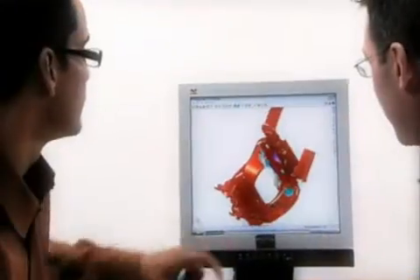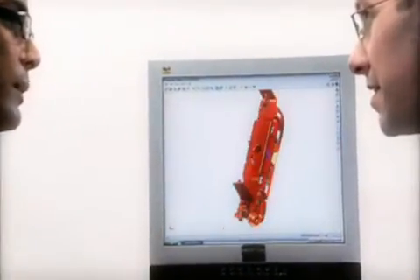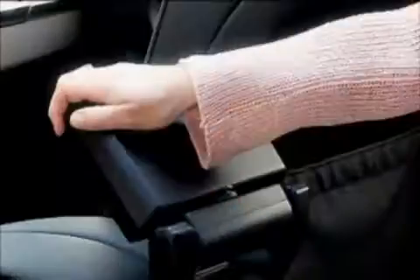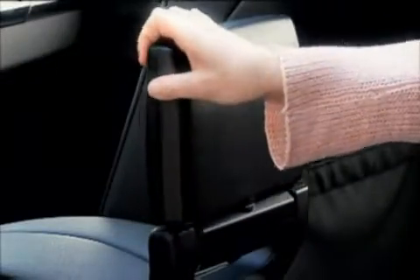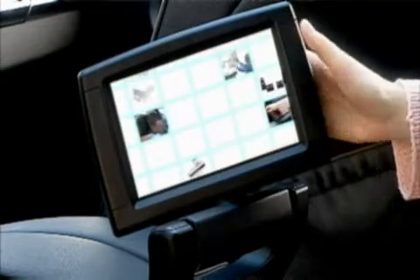By working closely with experienced Southco positioning technology engineers, you can incorporate multiple functionalities in one robust assembly and seamlessly integrate that total solution into your product designs for enhanced aesthetics.